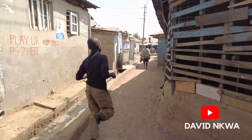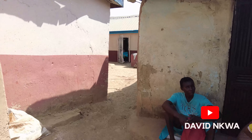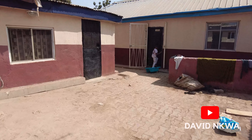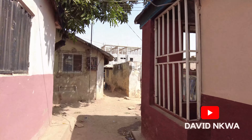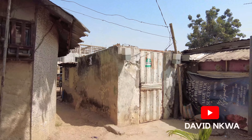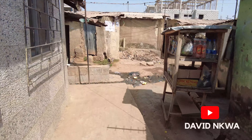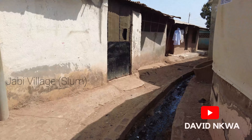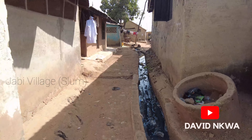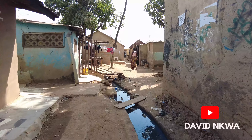So right now we are taking a walk inside so I can show you guys how this place really looks like. One regular thing, one regular sight you keep seeing when you come to slums like this, is the open gutters with dirty water flowing everywhere. So this is one regular sight, unfortunately, that you get to see around this kind of settlement.